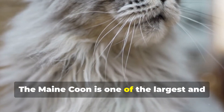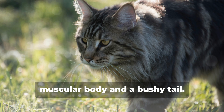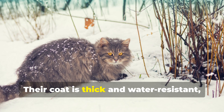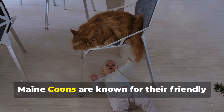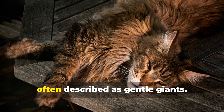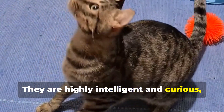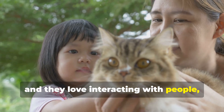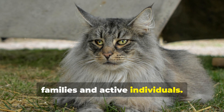6. Maine Coon. The Maine Coon is one of the largest and most impressive cat breeds, with a long, muscular body and a bushy tail. Their coat is thick and water-resistant, perfect for cold climates. Maine Coons are known for their friendly and sociable character, often described as gentle giants. They are highly intelligent and curious, and they love interacting with people, making them perfect companions for families and active individuals.